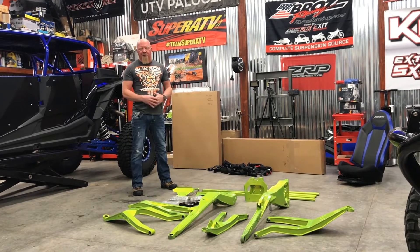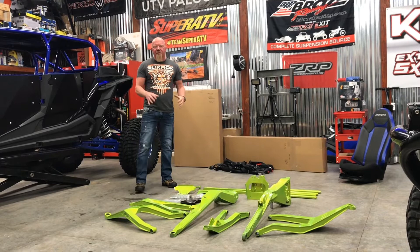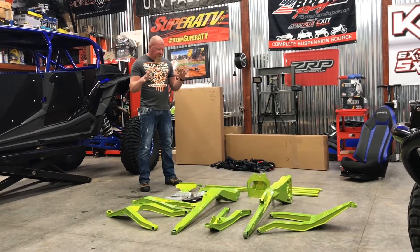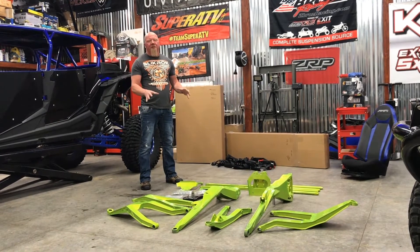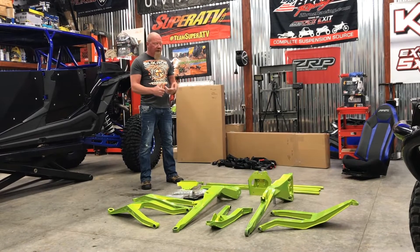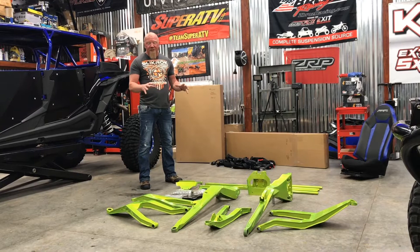And if you haven't seen this stuff in person or you haven't touched it, the craftsmanship that these guys go through — the welding, the meticulousness — these are phenomenal pieces. They're extremely tough. This is the not messing around kit right here. The guys that I know that are running this stuff are King of the Hammers racers, the rock bouncers. This is some really serious stuff.